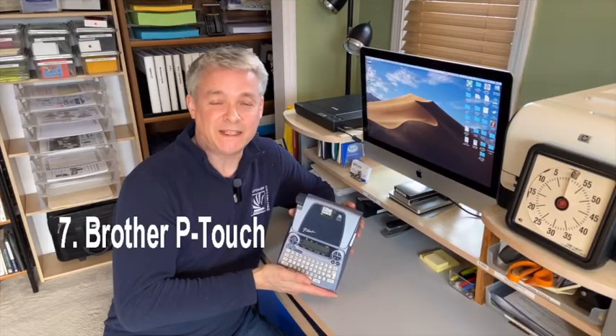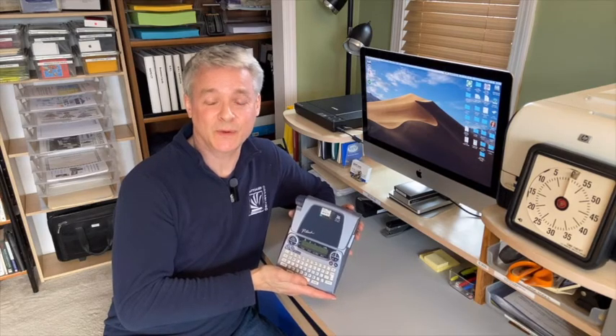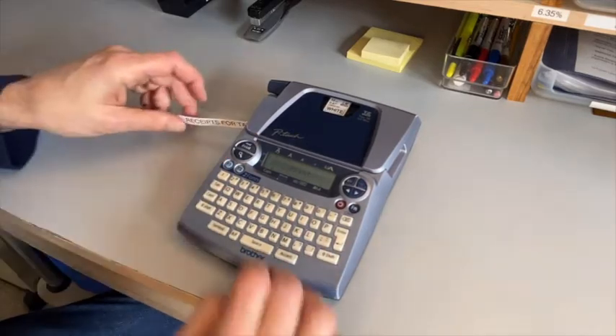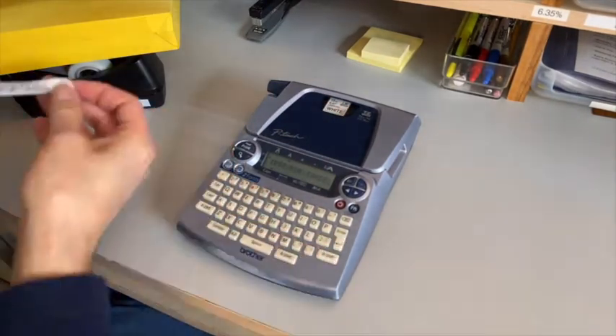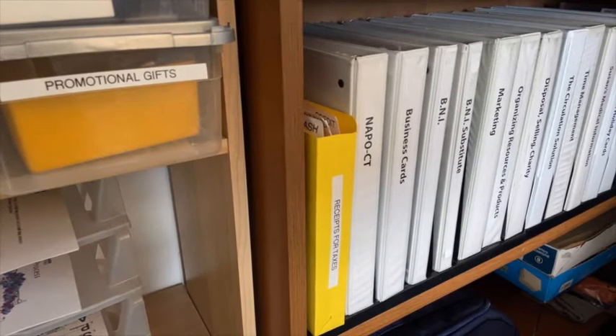Number seven: the Brother P-Touch. Yes, I'm just like every other professional organizer who thinks it's worth making labels with a Brother P-Touch. Why? Because frequency merits facility, and good filing is all about easy finding. Be kind to your future self and keep it clear.